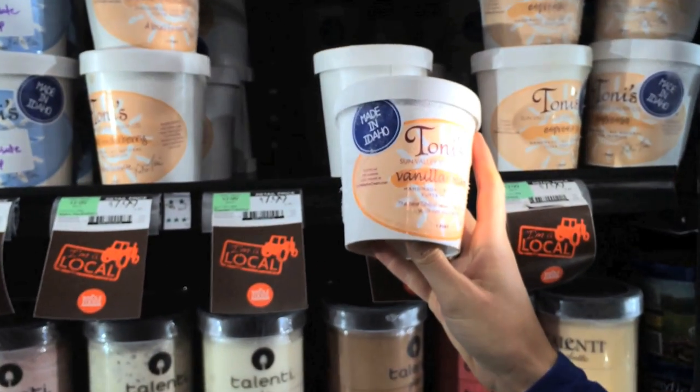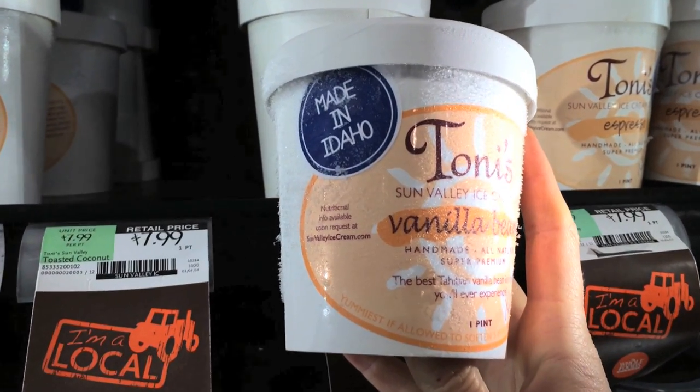What I absolutely love about Whole Foods is that they support local farmers and local products. Be sure when you're shopping to look for the little signs that say 'I am local,' which means you're purchasing an item that's going to support someone locally. I found these awesome ice creams that support a local creamery here in Boise, Idaho.